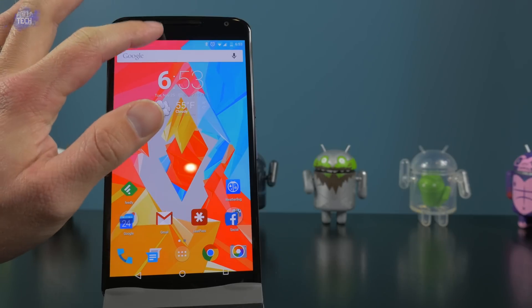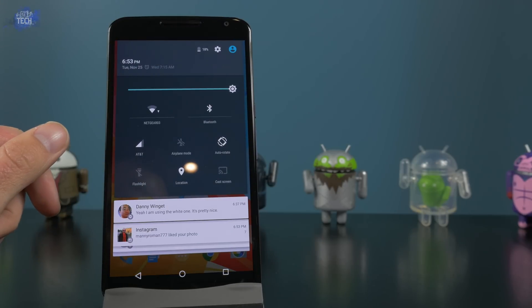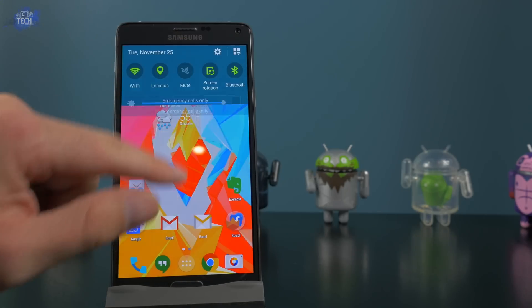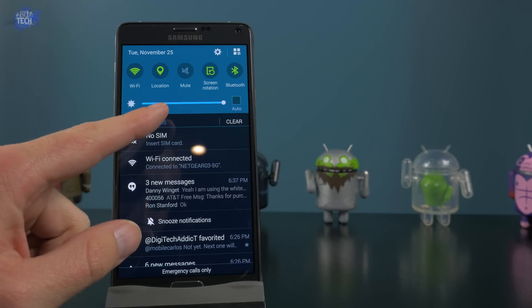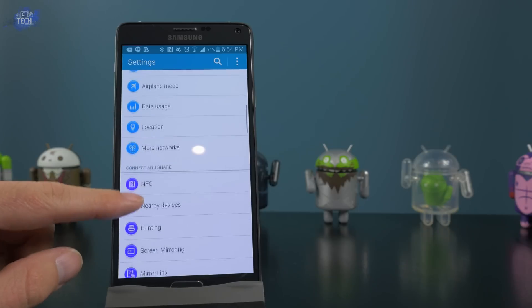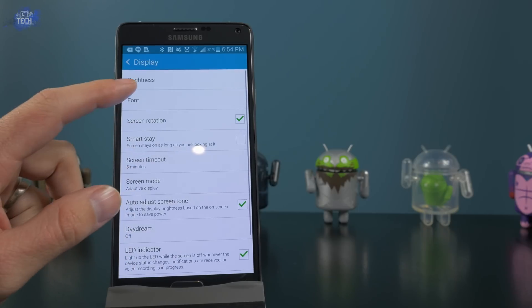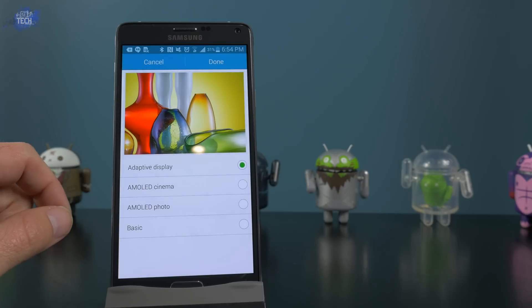Starting with the Nexus 6, as preparation I'm going to ensure the brightness on both devices is turned all the way up and automatic brightness is disabled. On the Note 4 I'm going to do the same, except I'm also going to go into settings and turn on the adaptive display mode rather than cinema, photo, or basic mode — only to keep it as equal as possible since this is what the Note 4 ships with out of the box.